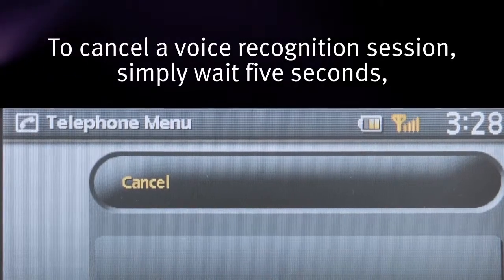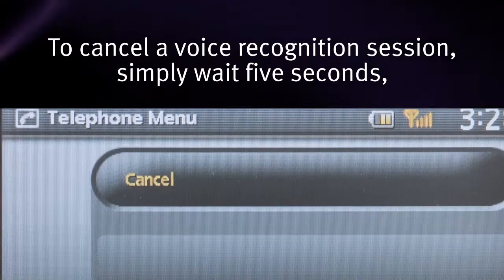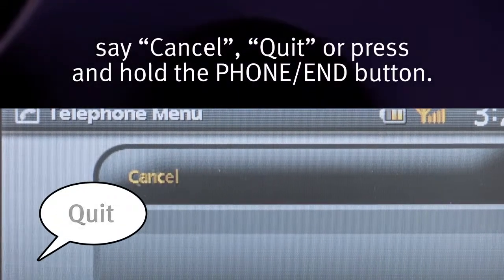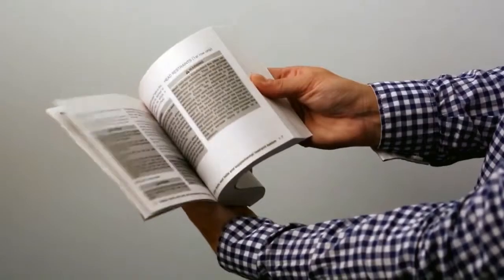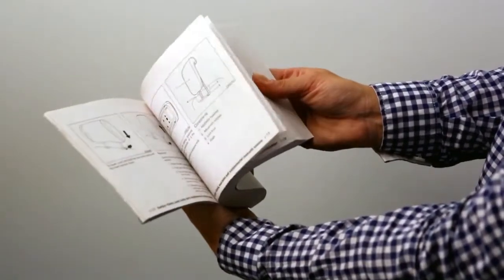To cancel a voice recognition session, simply wait five seconds, say "cancel" or "quit", or press and hold the phone end button.